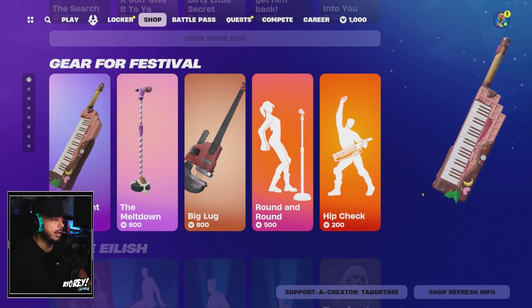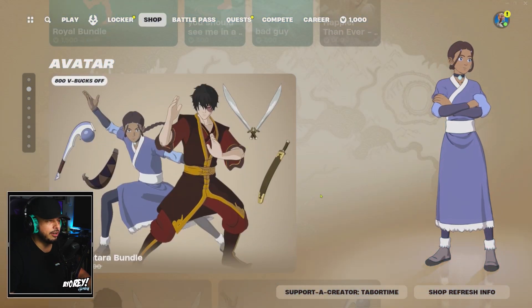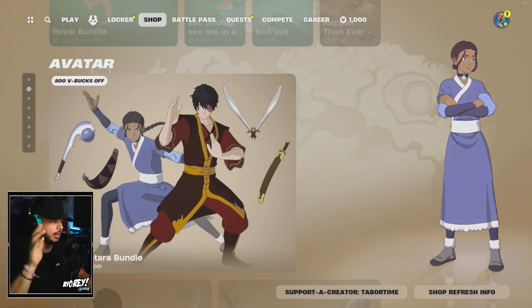Continuing down, for Fortnite Festival you can get the Mocha Melodic Piano, the Meltdown Microphone, the Big Luck Bass, and the Round and Round emote and Hip Check emote. If Fortnite Festival is your thing and you want to pick those up, those are the prices. Billy Eilish also has her emotes and her tracks in there — I don't want to get copyrighted, so just check those out if you like.